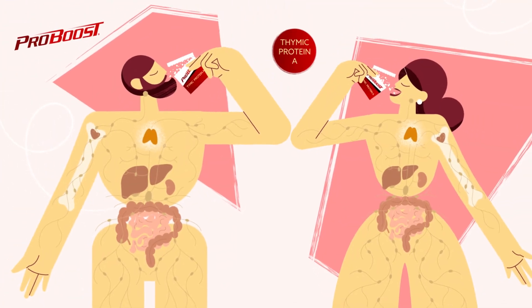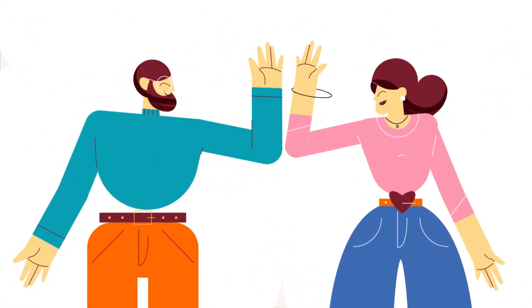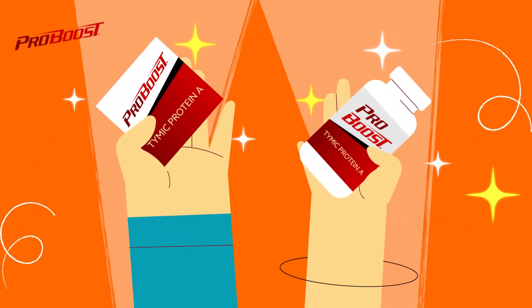Taking ProBoost daily works to regulate your immune system and promote optimal health. One serving delivers over 12 trillion active molecules, giving your immune system the support it needs to stay strong and healthy.